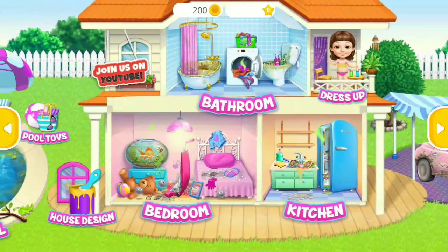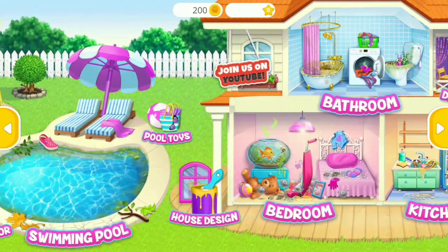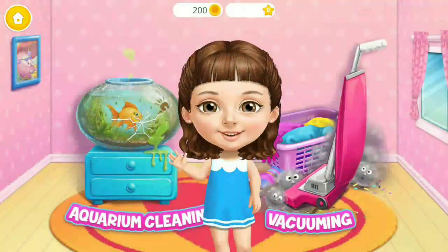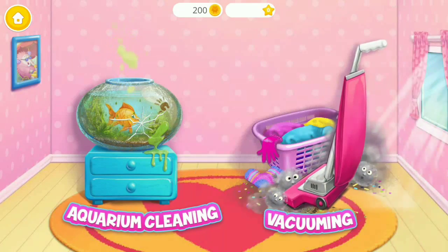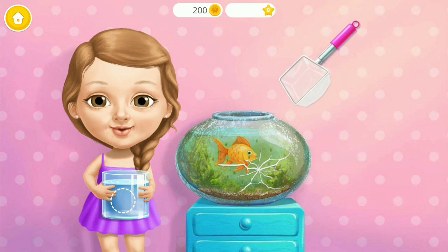Welcome to my house. Hi, can you help me clean this? Let's clean the aquarium.